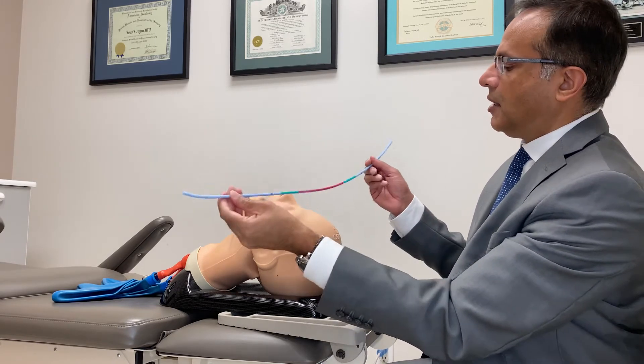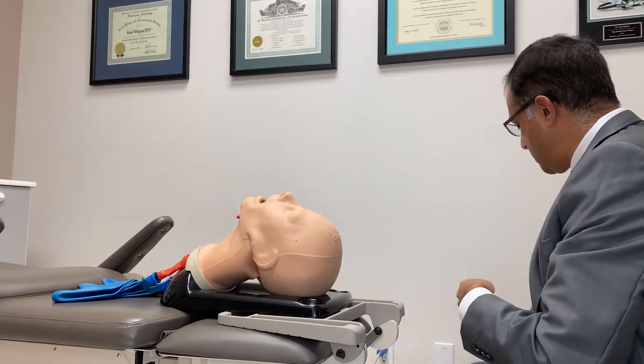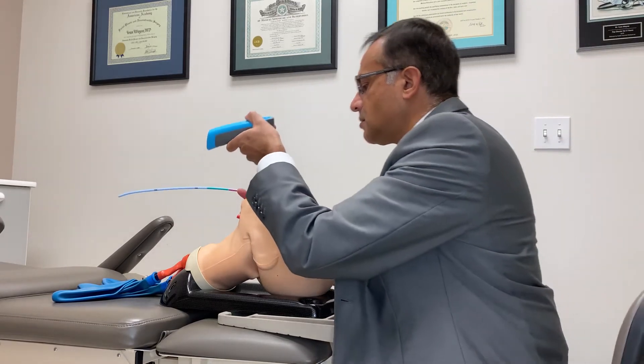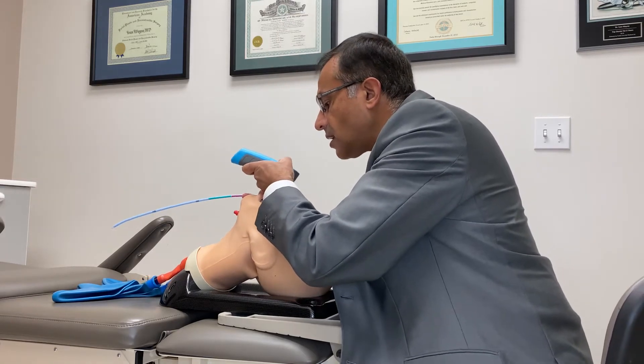We came up with the Voir Bougie to help facilitate intubation using the V-scope. The V-scope is a bougie-enabled intubation device. So we look at the direct vision, we see the tongue and the epiglottis.